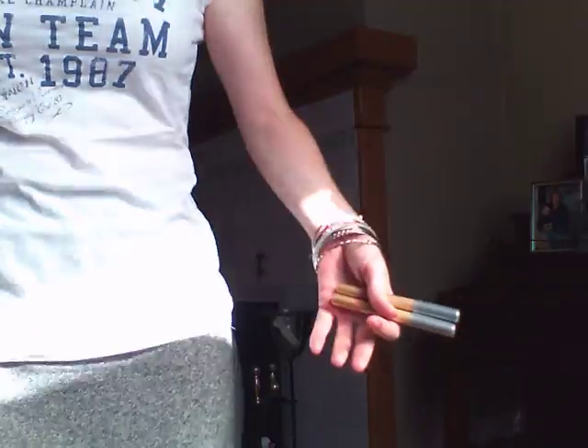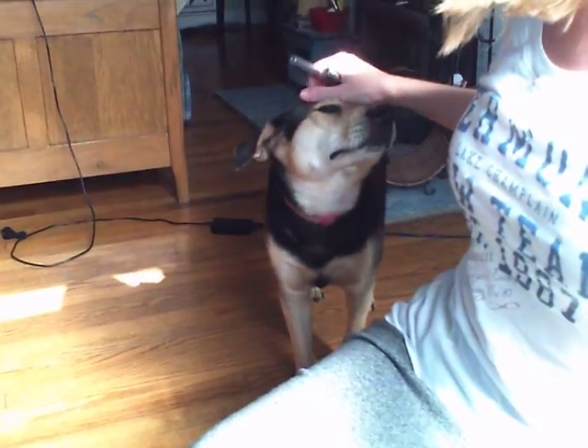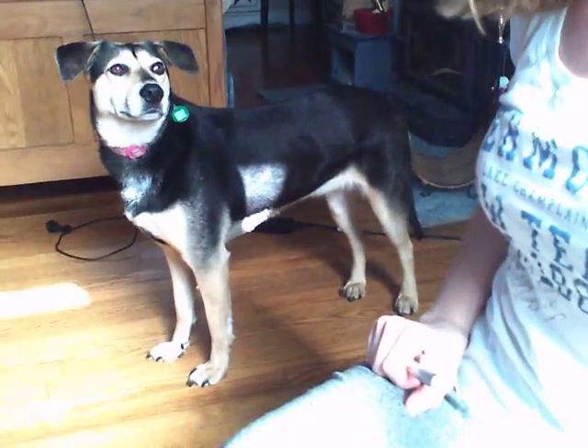I guess they're doing this furry friends tag, and I have four furry friends. I wonder if it would be weird to do four furry friends tag videos. Come here Sadie — this is Sadie. She is a rescue dog. That was just a little side note, so we'll get on with the video.